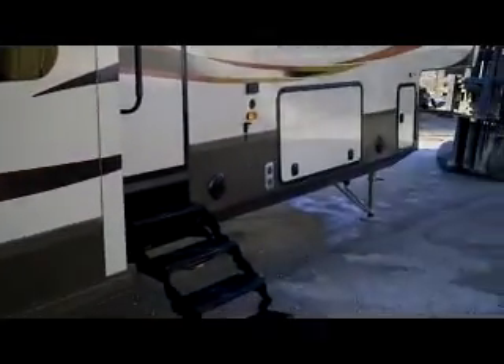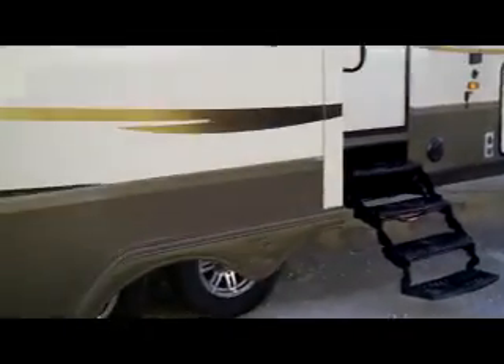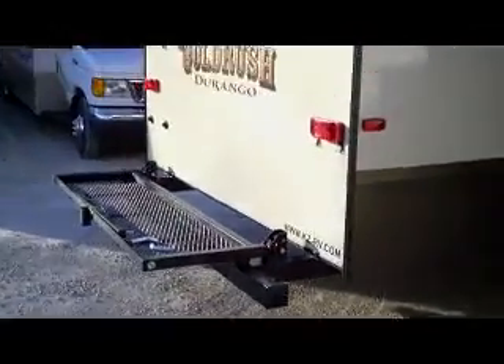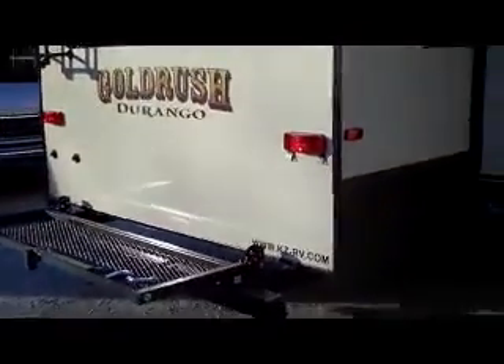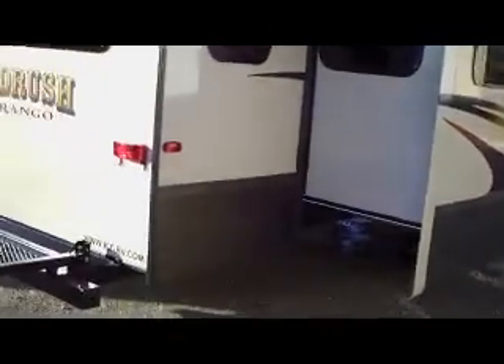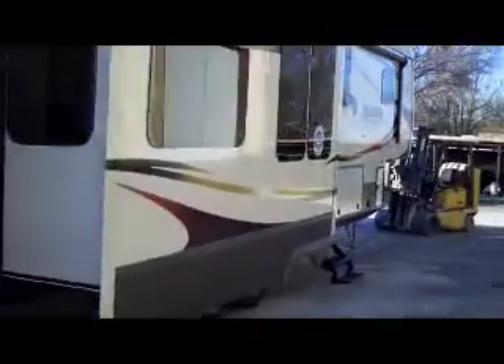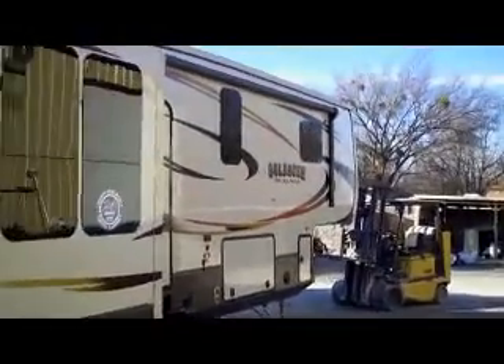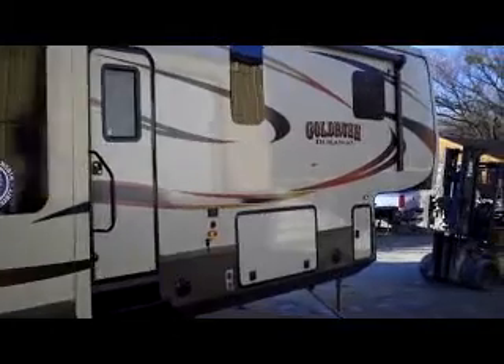Two year bumper to bumper warranty, tons of storage underneath. It has a motorhome lifting system on the Gold Rush Nugget — automatic, frameless windows. Electric awning, spare tire, and it's ready for a generator if you would choose to have one.